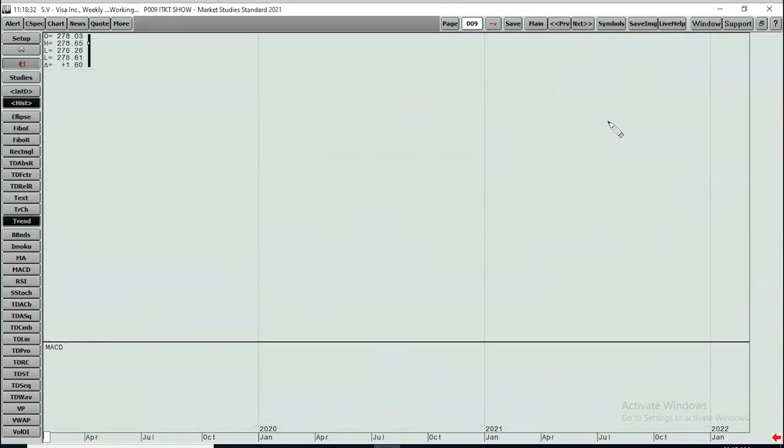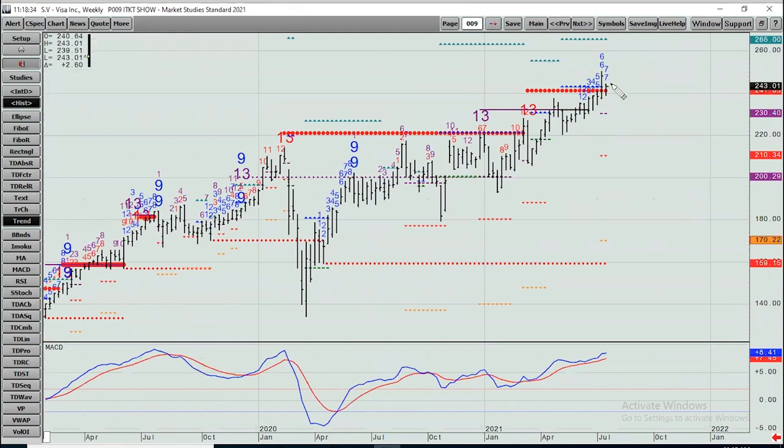Visa — same thing, all-time high last week. Seven count, just like Microsoft. Look at the angle of ascent — straight up. Support at 230 and change, then down at 210 and change. Upside targets include 254.75, 262.65, and 265.